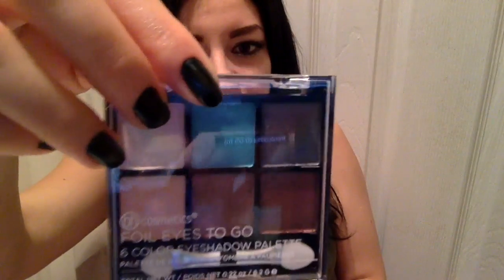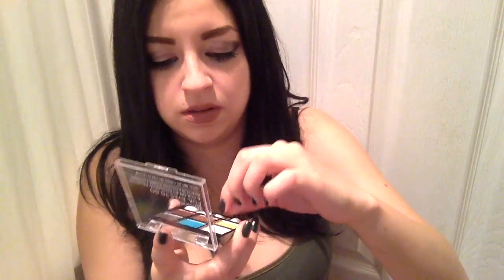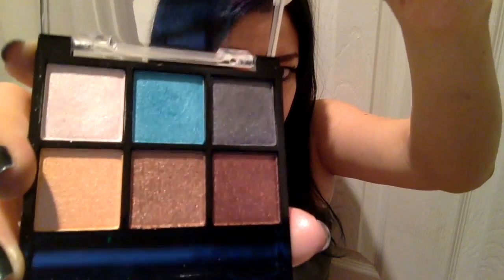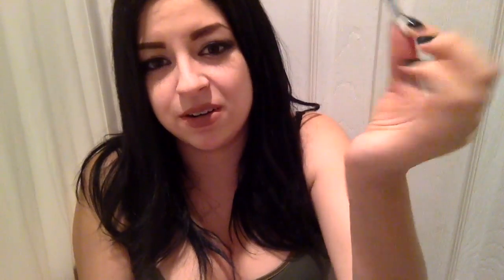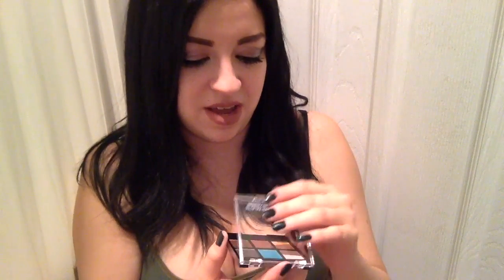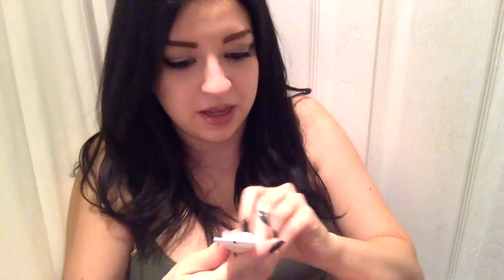For the first product, I got this from BH Cosmetics. It says Foil Eyes to Go — a six color eyeshadow palette. The colors are really sparkly; it comes with little sponge applicators. I'm really excited about these colors and to give them a try — they're really cute.